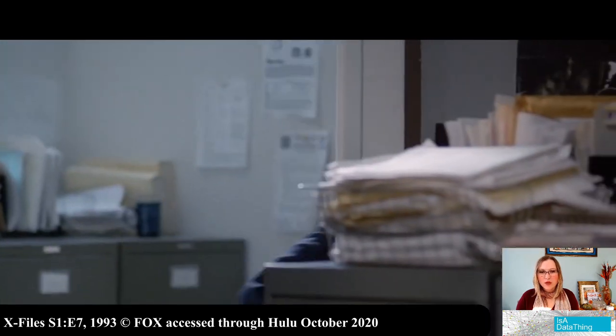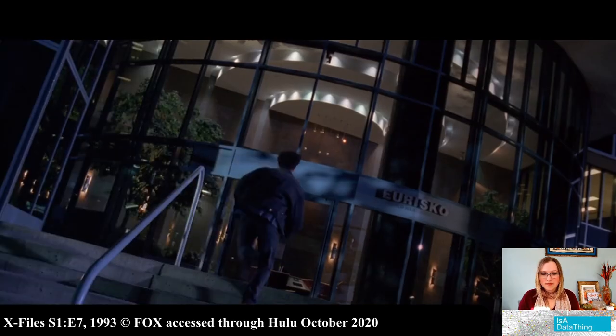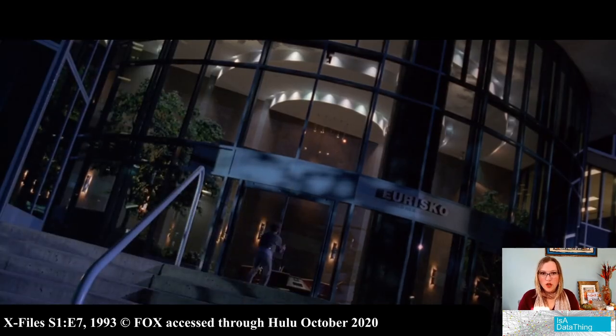This does not bode well. If this was Star Trek, he'd be in a red shirt. Red shirt is on the case.